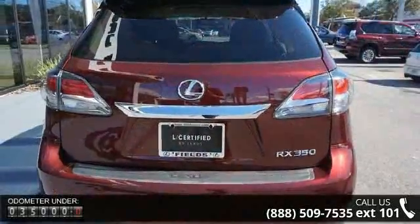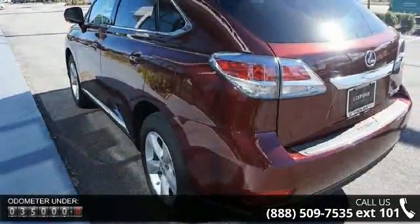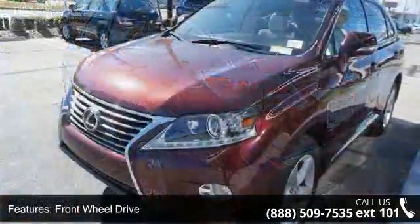Front wheel drive, power steering, ABS, four wheel disc brakes, brake assist, aluminum wheels, rear defrost, privacy glass, rear spoiler, and remote trunk release.